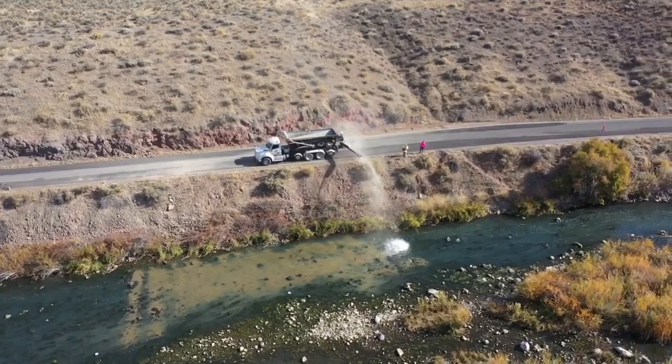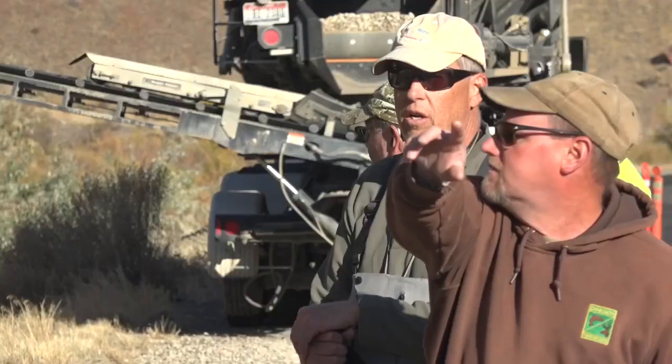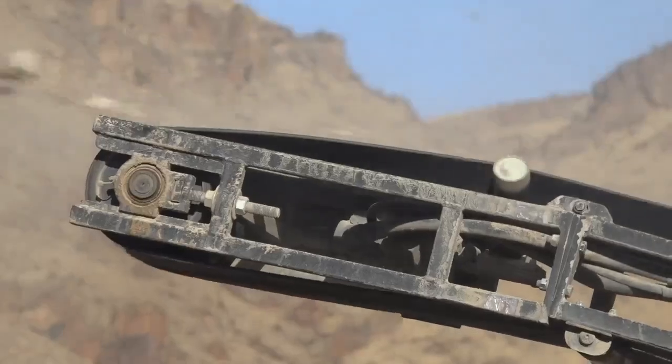It does my heart good to see all that shiny gravel in the river. The Boise Valley Fly Fishers are raising hopes to see if they can improve the experience for anglers on the Owyhee River. If they're spawning here, that should create more fish down low — that's our hope anyway, but we'll monitor that too.